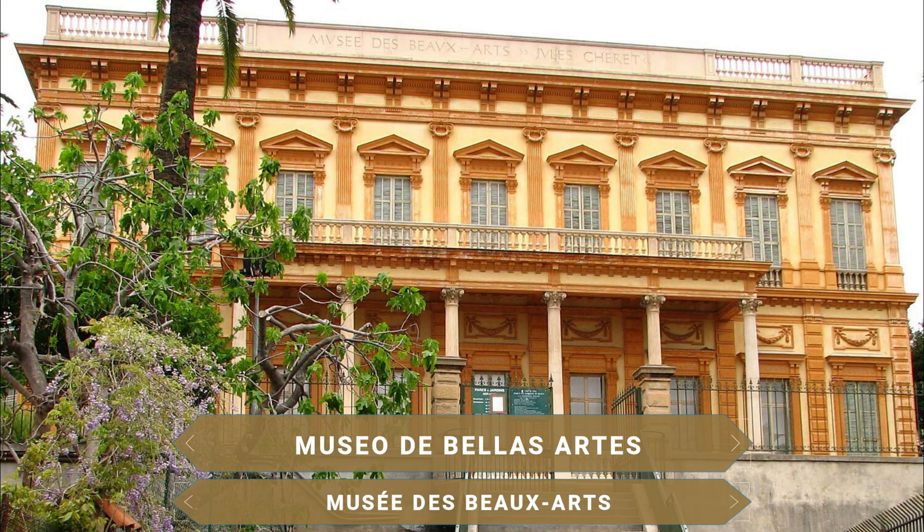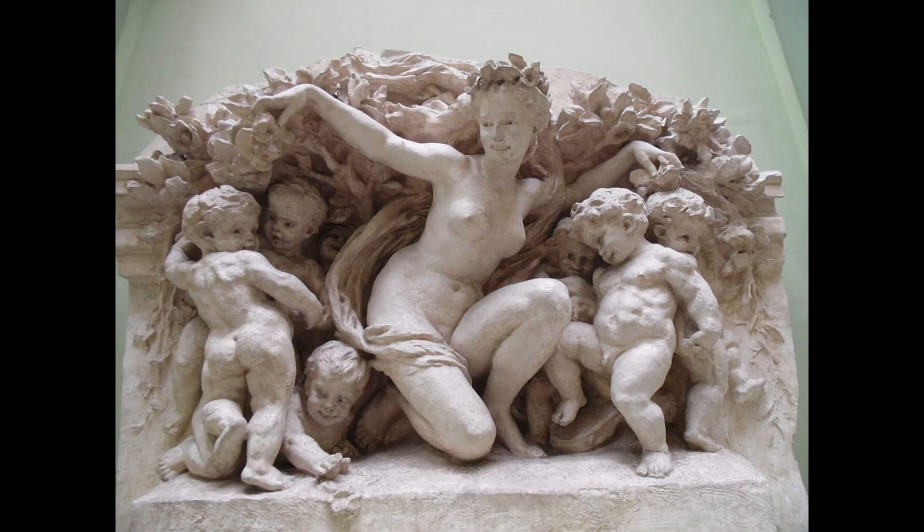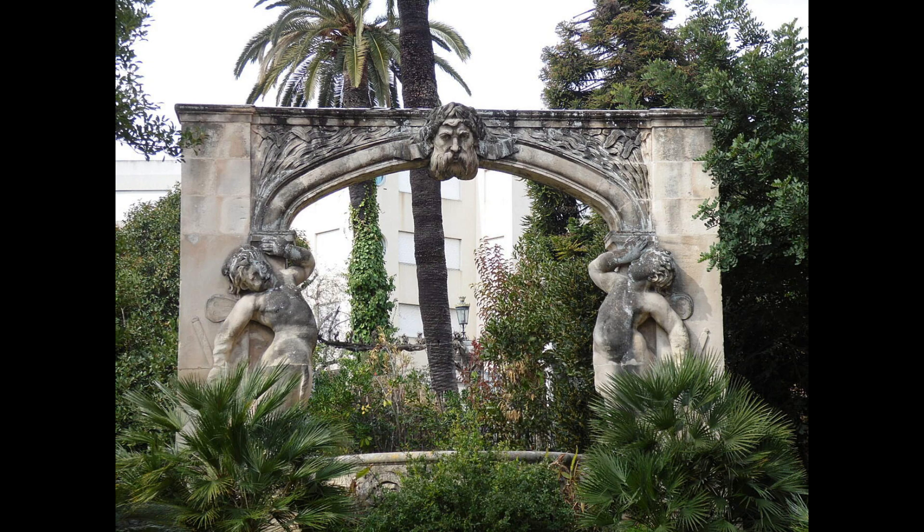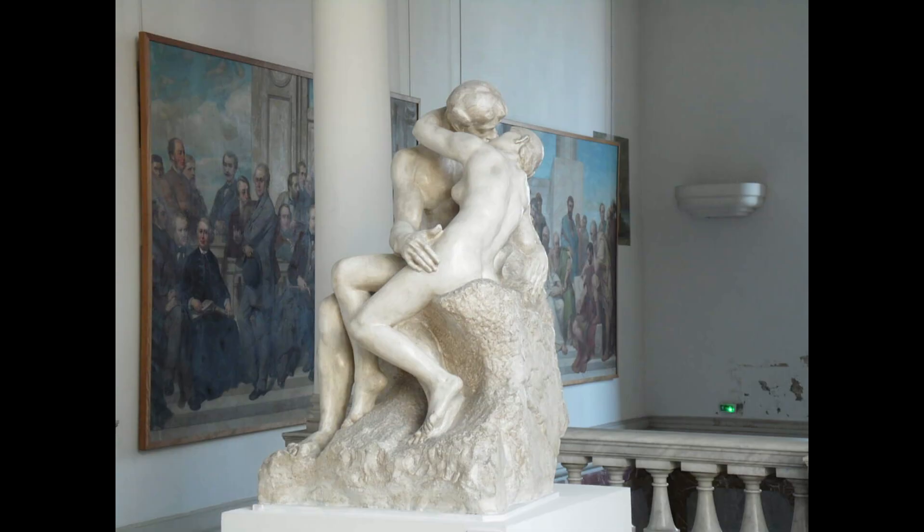El Museo de Bellas Artes, inaugurado en 1928, es un museo alojado en una mansión de 1878 que alberga obras de arte desde finales del siglo XVI hasta el siglo XX. Aunque abundan obras de artistas franceses como Chéret y Mossa, también cuentan con obras de Picasso, Rodin, Monet y muchos más.